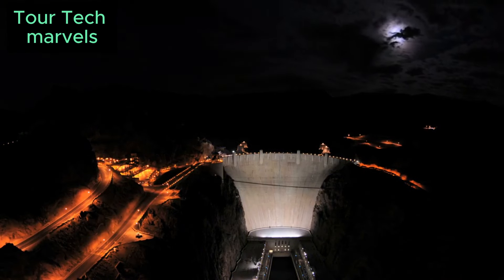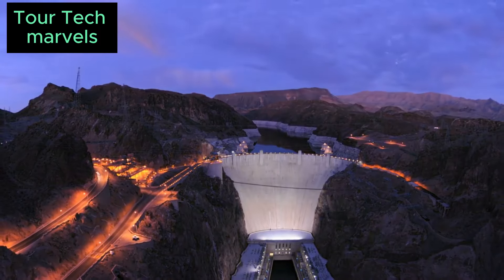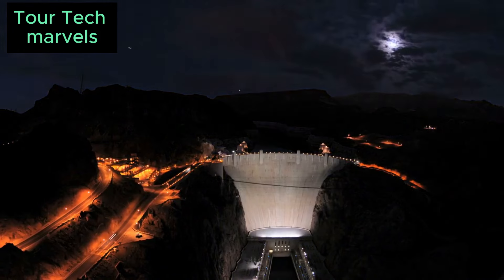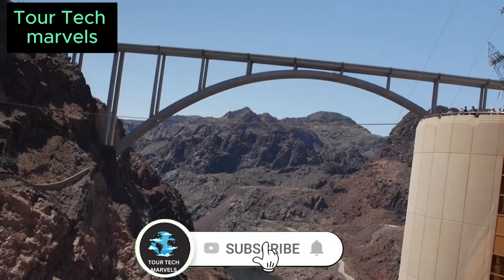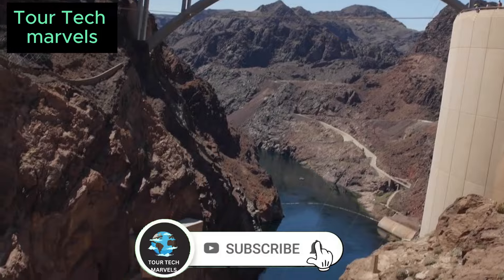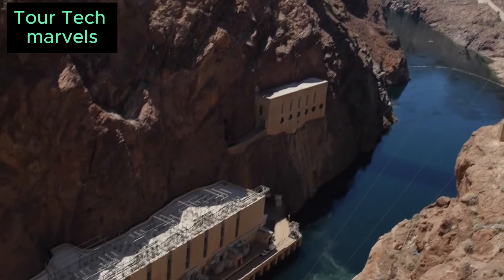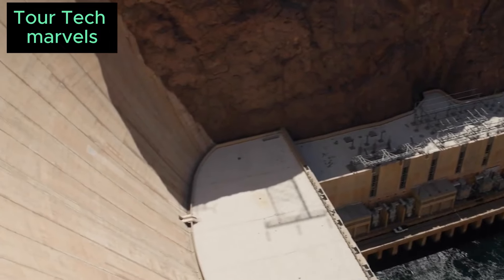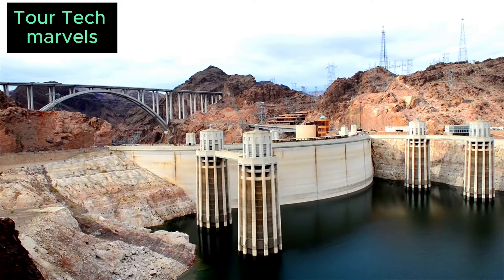The Hoover Dam stands as a testament to the power of perseverance, innovation, and collective effort. As we gaze upon this marvel of engineering, let us appreciate not only its tangible contributions to society but also the intangible legacy it leaves behind — a legacy of resilience, progress, and the boundless potential of the human spirit. May the story of the Hoover Dam continue to inspire generations to come, reminding us of what can be accomplished when we dare to dream big and work together towards a common goal.